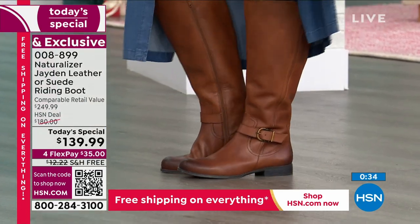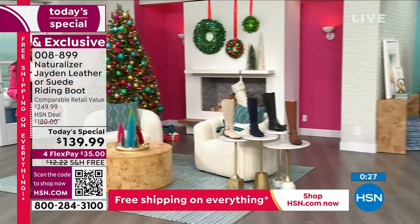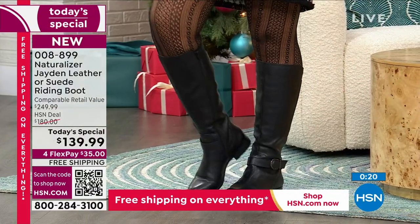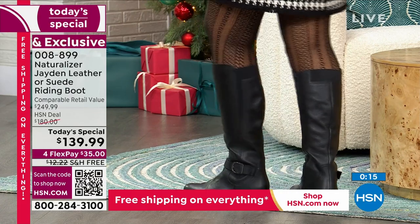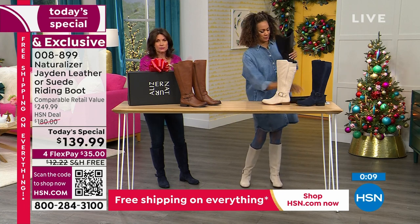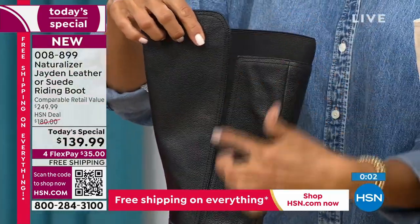I'm going to a concert tonight — Chicago, outdoors — and I have to walk around. I wish I could borrow these just for tonight because these are the perfect walking boot. They look so good and feel so good, and it feels good to not break the bank on something you'll have year after year. You will still be wearing these years from now because the style is absolutely timeless.